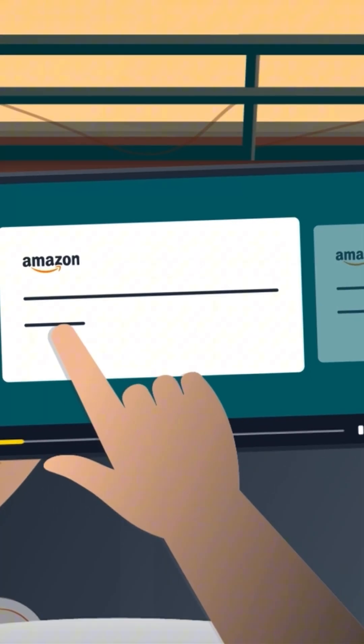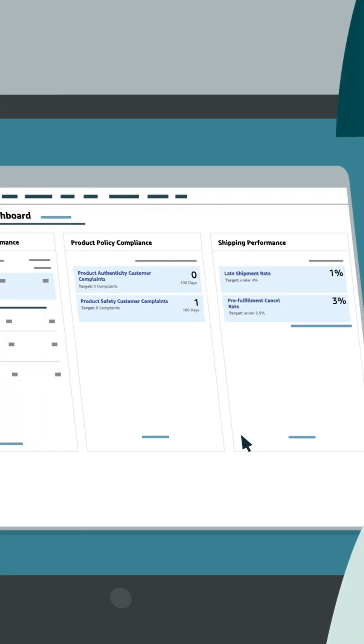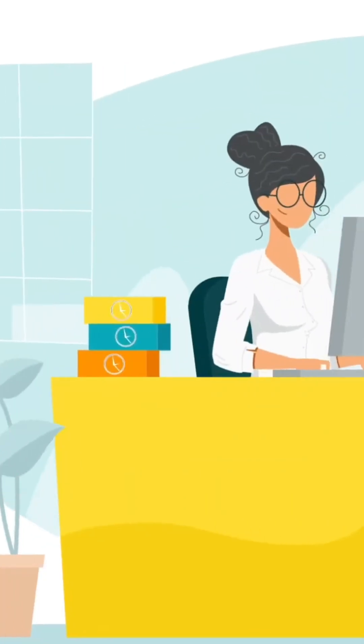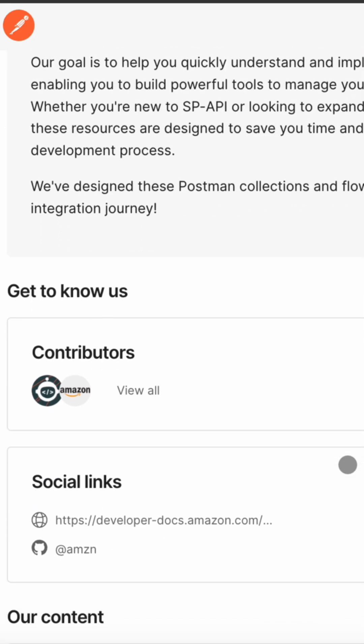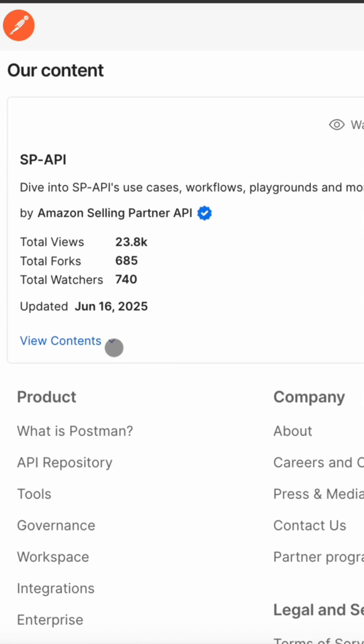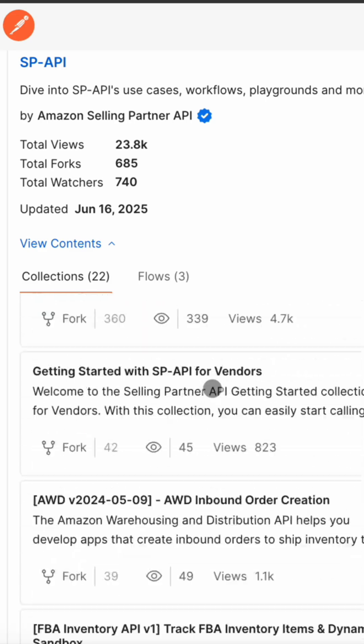Stop! Are you building and experimenting with Amazon Selling Partner APIs? Enough wasting time setting up requests from scratch. The Amazon Selling Partner API Postman Workspace is your go-to resource for API testing and development. It's packed with ready-to-use, use case-focused collections and flows, covering many of your business needs.